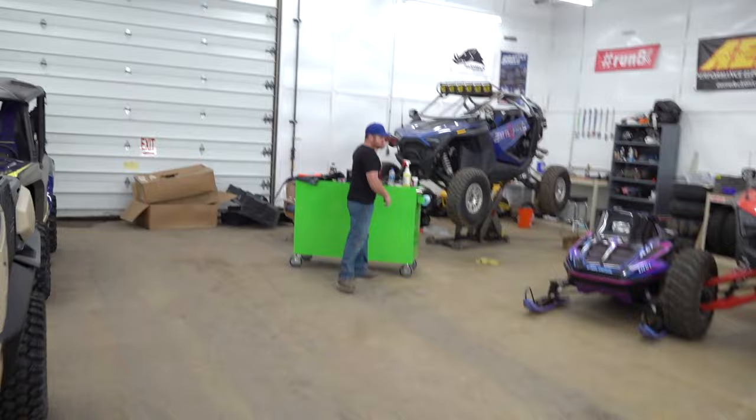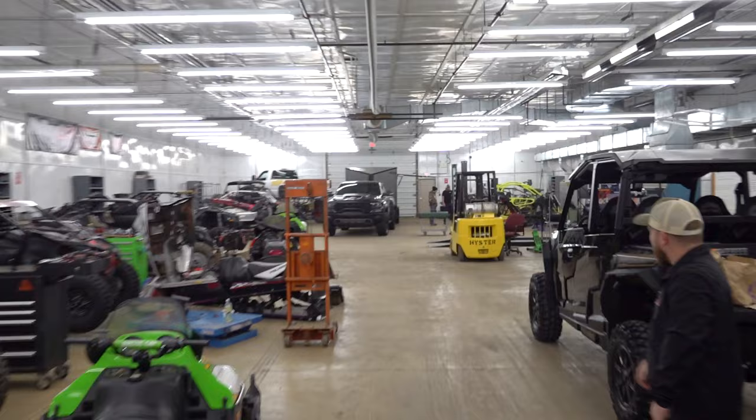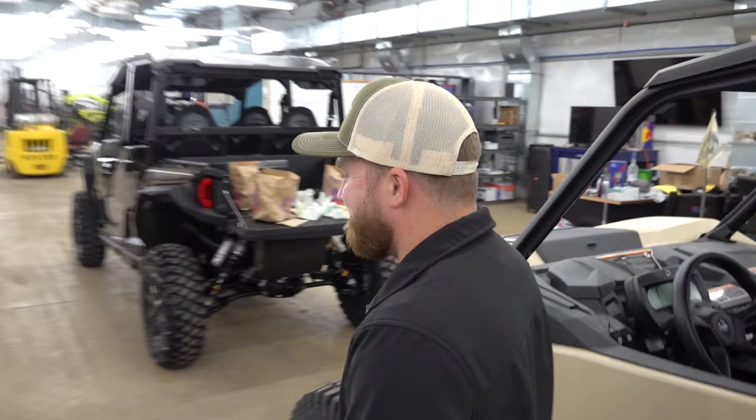Is he gonna take the TRX with the trailer and the brand new 4C X3 Max, or is he gonna take a hundred thousand dollars? We're gonna put him on the spot. The winner of the Max Flex giveaway is here - big moment. I think he's ready to pick, he's gotta be ready. Let's go see the money and go see the truck - we'll figure this out.